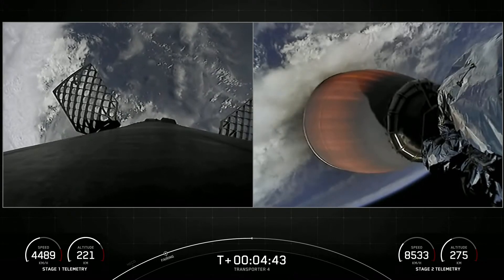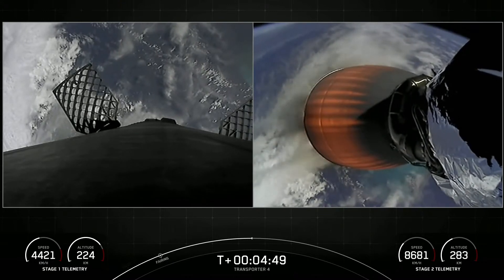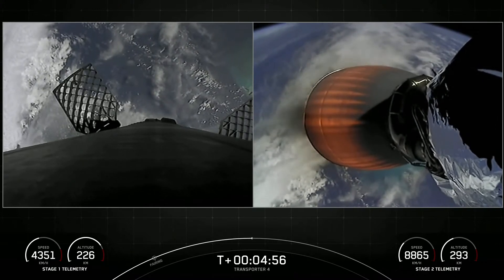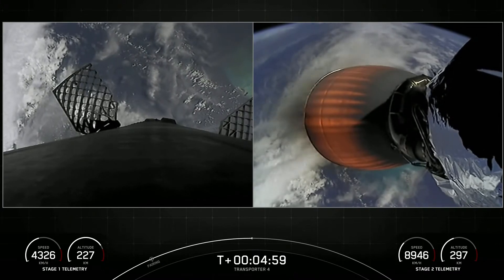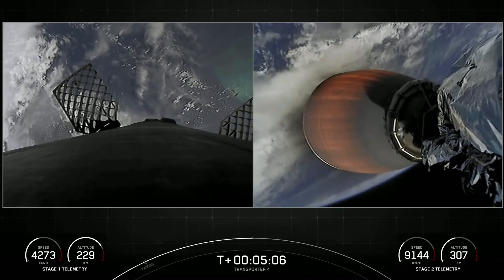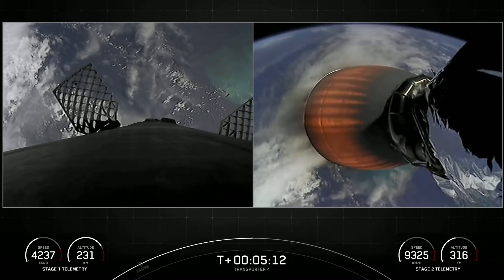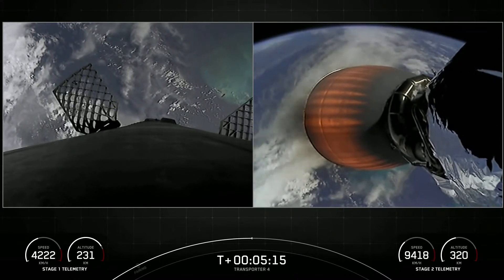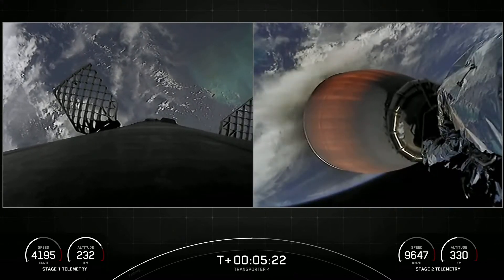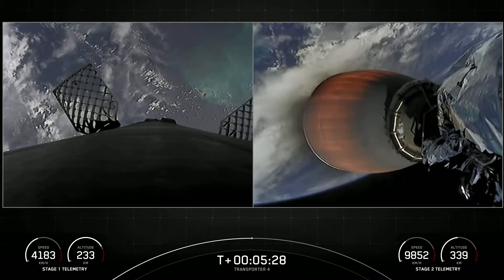You can see on those live views from the first stage on your left that Falcon 9 is equipped with four hypersonic grid fins positioned near the top of the first stage, and Stage 1 is using these grid fins for steering as it makes its way back down to Earth. The second stage is looking good on the right in the middle of its first burn. Those white puffs of gas you may occasionally see from the first stage are nitrogen gas from the attitude control system, helping with attitude control as it descends.